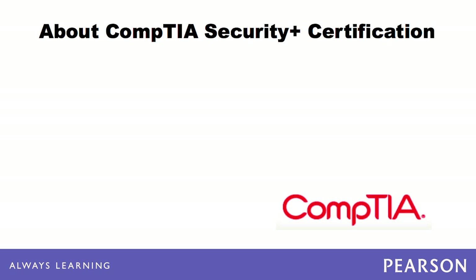The CompTIA Security Plus Certification is designed to prove that an exam candidate has competency in computer system security, network security, access control and organizational security. The exam is vendor-neutral, which means that the certification does not focus on just one company's products. Instead, the certification objectives range across many technologies, services, hardware and software.